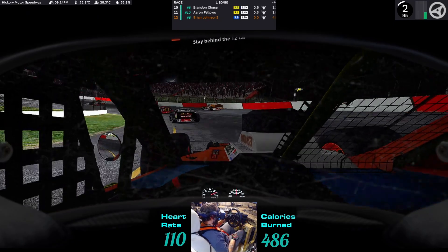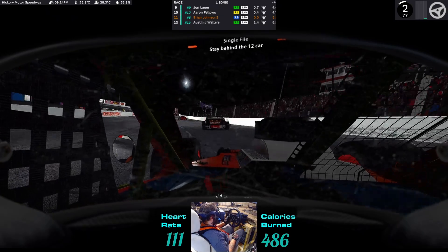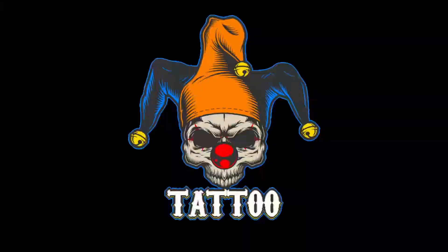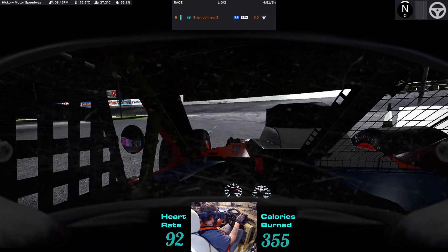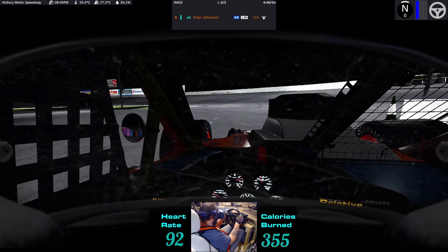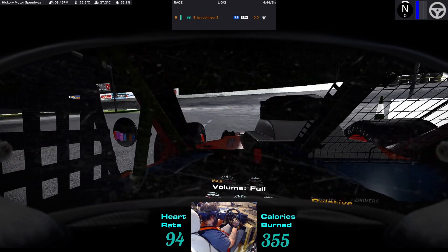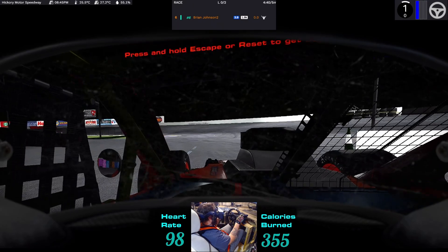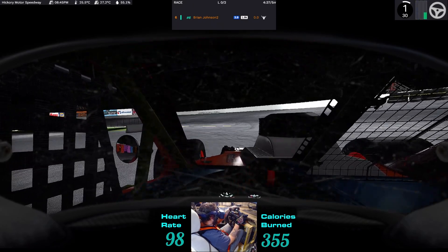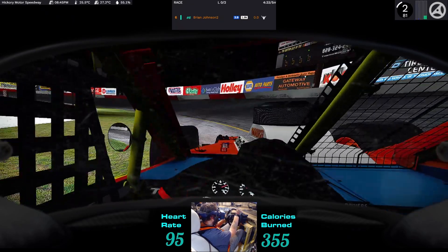Dude, that dude just fucking rode right up on top of the wall! Holy shit, somebody spun down. Let's go — this is the NASCAR Tour Modified Series, the official iRacing series. This is a fixed setup, so everybody's running the exact same car with the exact same setup, so everybody's on an equal playing field.